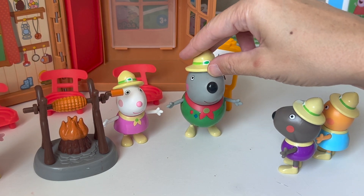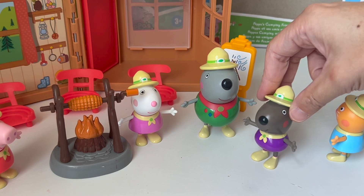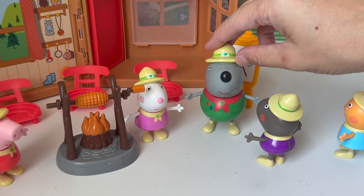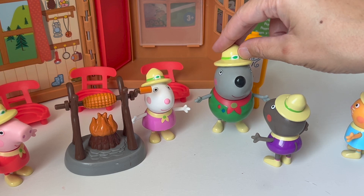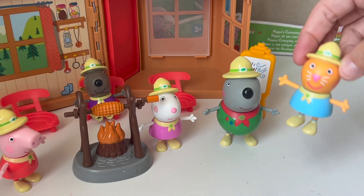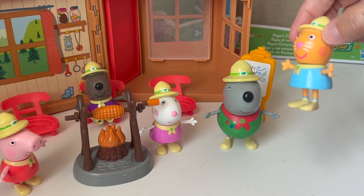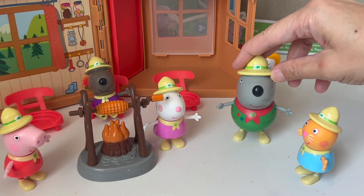And Pedro? Yes, when we go camping, we can sit around the campfire and tell all sorts of stories. That's right, storytelling is a big part of camping. We can sit around and tell stories to each other. And Kendi, what can we do when we go camping? When we go camping, we can stay in the cabin and take long naps. I like to take naps. Yes, you can take a nap in the cabin if you wish.